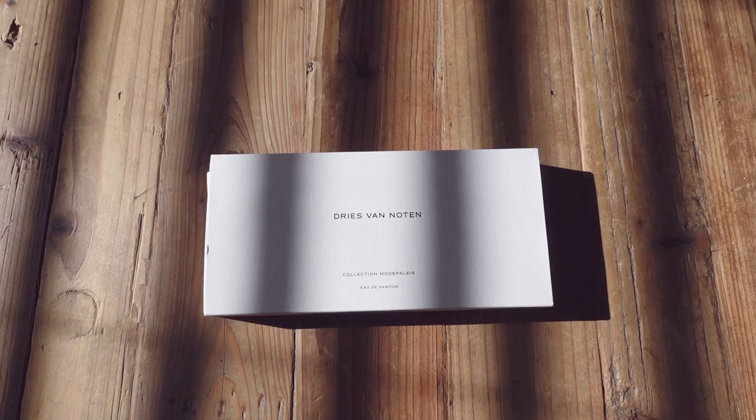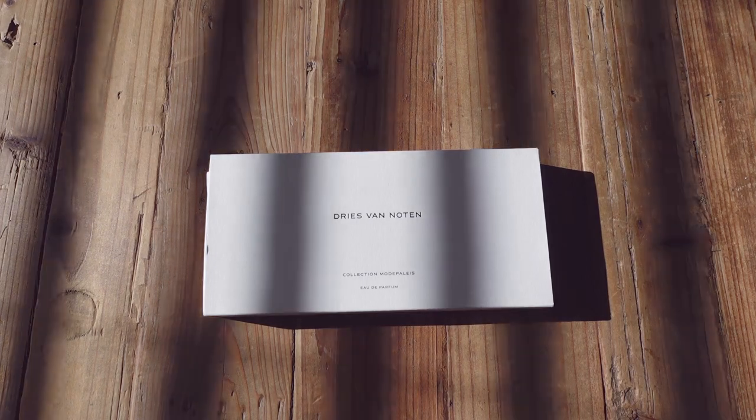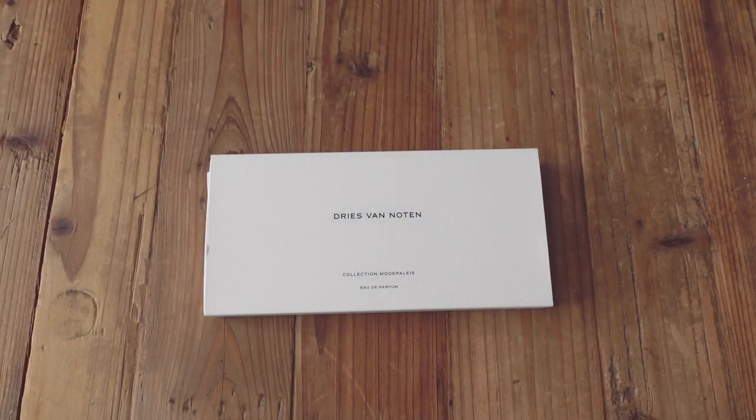Hey guys, so I'm gonna do a really quick review of Dries van Noten's collection of perfumes. There's 10 of them and I'm gonna go through them real quickly. So let's get started.